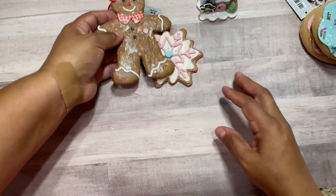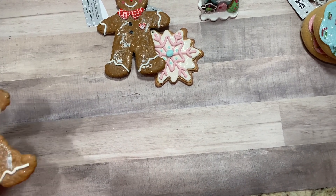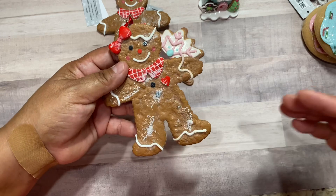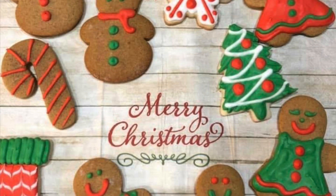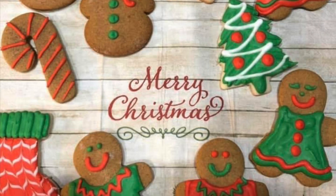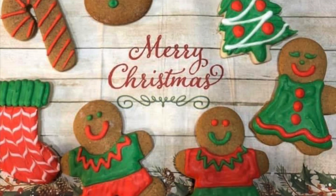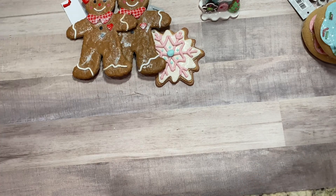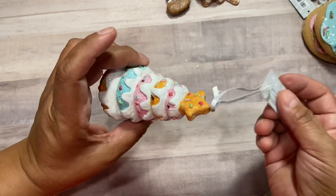I love gingerbread men — my daughter-in-law makes some mean gingerbread. They are delicious and cutely decorated. I'll try to stick a photo of what she's made as far as the gingerbread cookies — she's a very talented cookie maker.